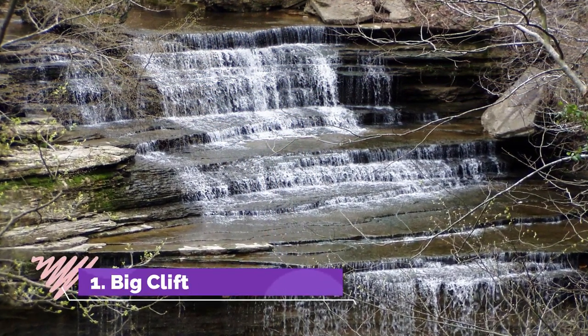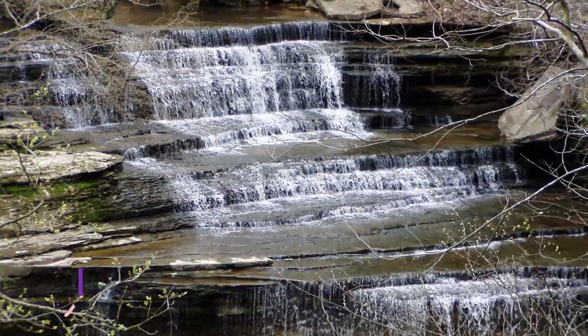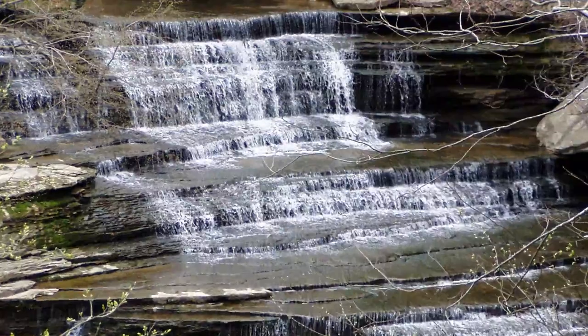Number one: Big Clifty Falls. Big Clifty Falls is one of four waterfalls in Clifty Falls State Park in Indiana. The hike is a 3.4 mile round trip along a looped path. The walk is downhill with a 280 foot elevation loss.